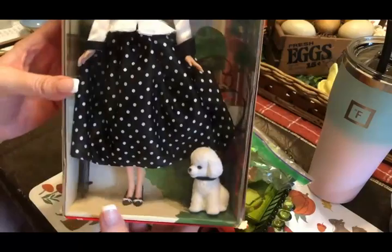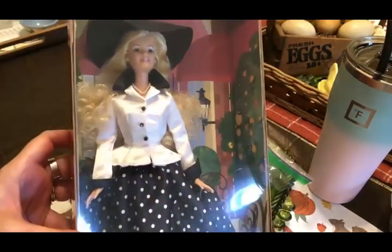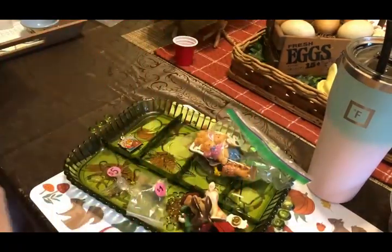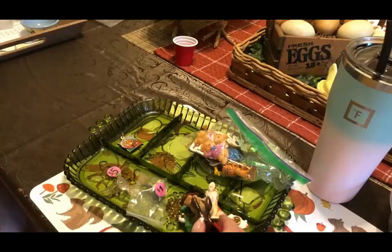This was the same place where Olivia got her Coca-Cola doll, and today she got this doll and she paid seven dollars and fifty cents for it.